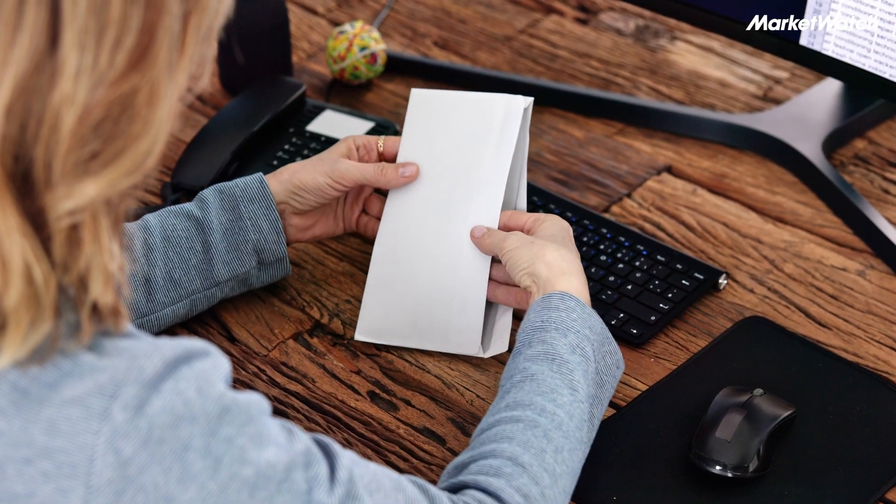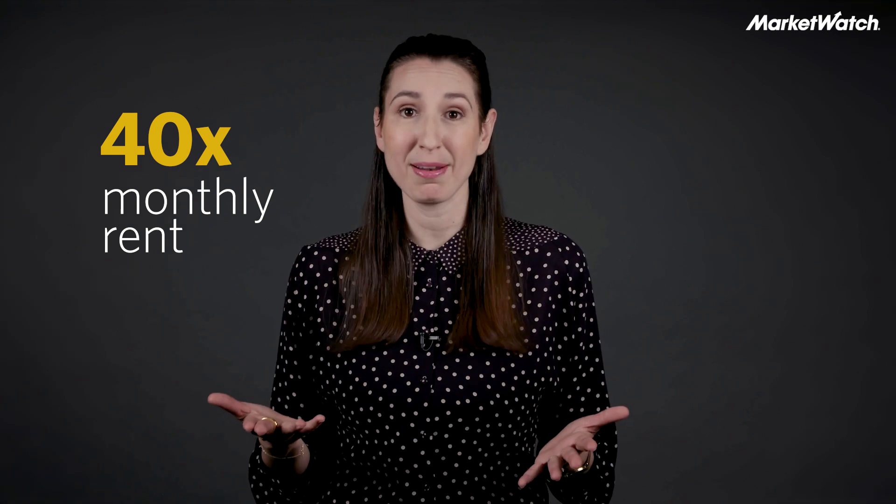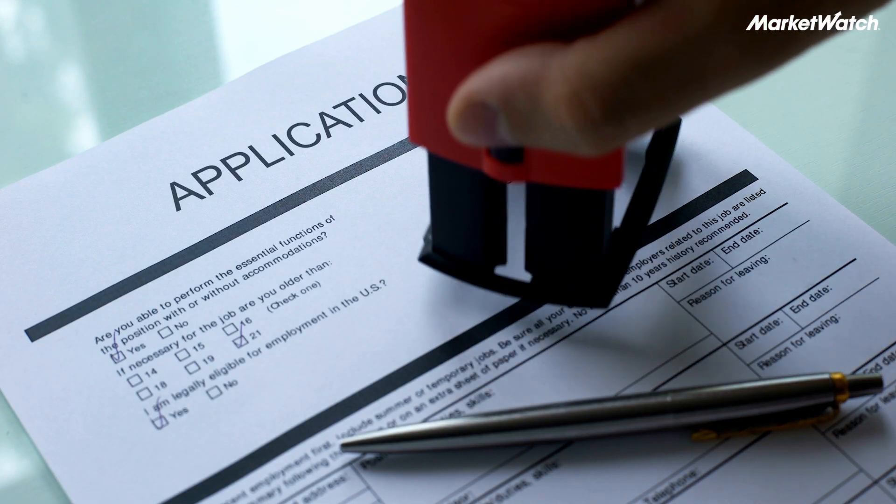And that's for two reasons. First, the landlord will likely not even consider you if you don't make enough for this apartment. Most landlords require that tenants make at least 40 times the monthly rent. If you don't make that money, they won't even consider your application.